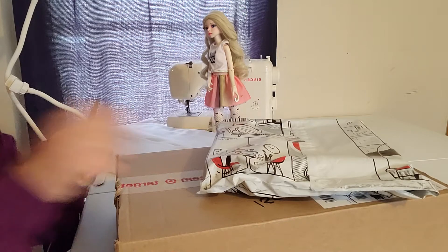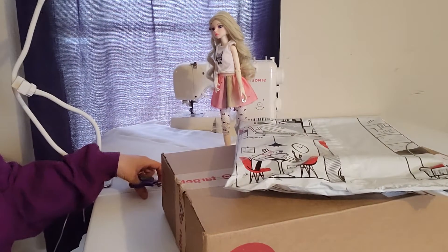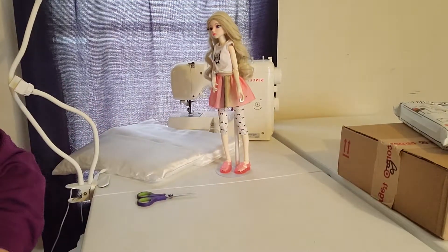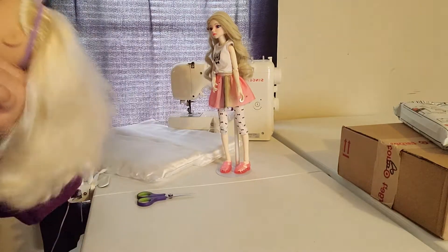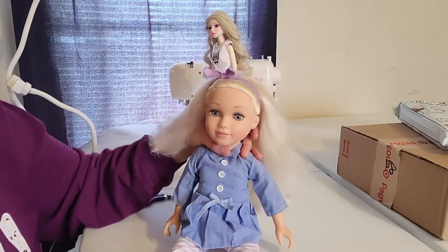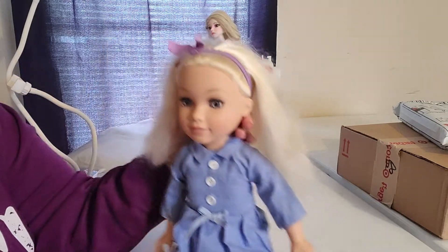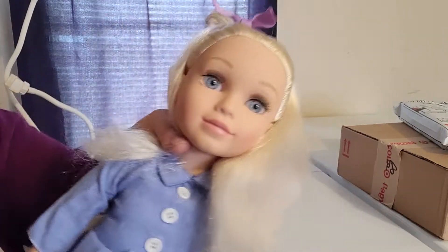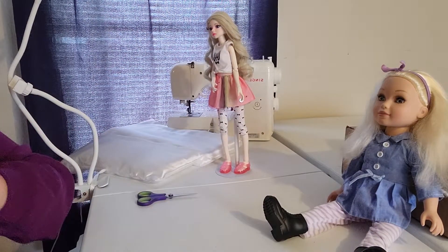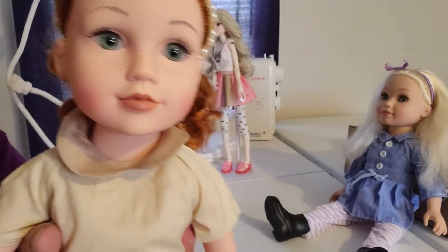So we'll do those real quick. These are my 18-inch dolls — they're Journey Girls. This one I got at a Goodwill for like two or three dollars; she wasn't in great condition but I washed her hair and she turned out really pretty. I love her eyes — I think Journey Girls have beautiful eyes. This other one I bought off Amazon on sale and she has beautiful green eyes, very realistic.